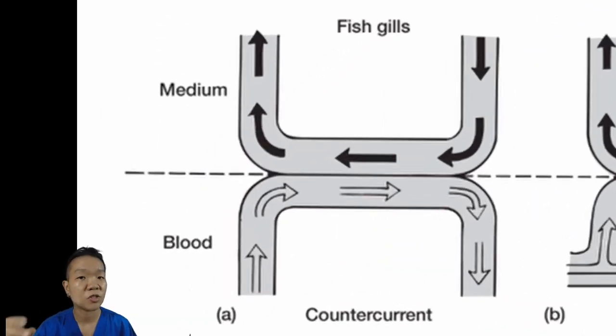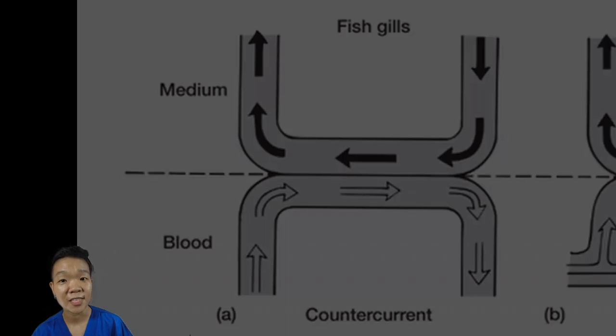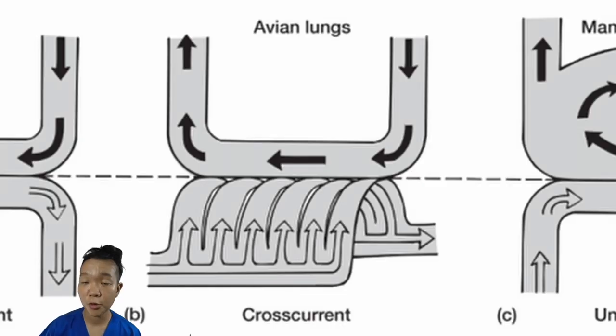Blood flow also tends to run opposite the direction of water or air flow, so that at all points of contact with the respiratory surface, oxygen from the environment will diffuse towards the blood. Fishes use the countercurrent exchange system. Birds use a cross-current exchange system, almost similar to countercurrent, except that the flow of blood is perpendicular to the flow of gases.